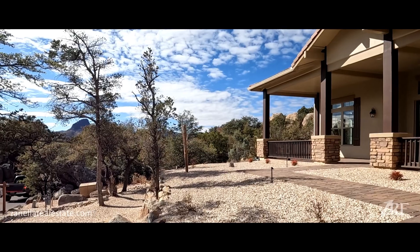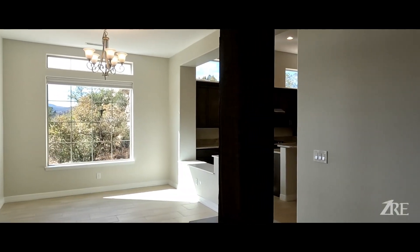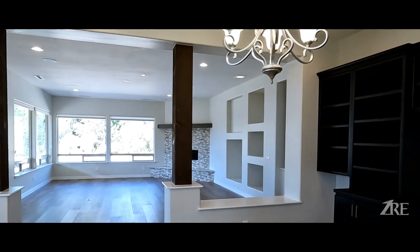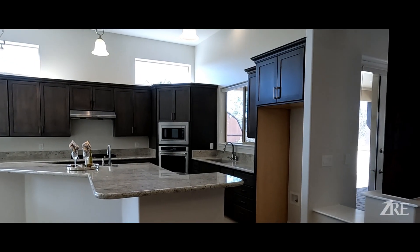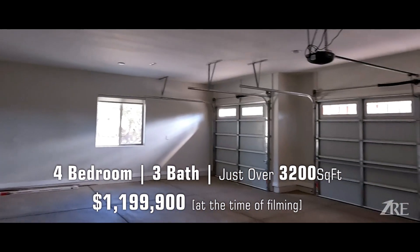This is the beautiful house we're going to preview today — the Long Hub Forge. Amazing views of Thun Butte, and it's surrounded by mature vegetation and big boulders. This house was built in 2023, four bedrooms, three bathrooms. It's a brand new home — smells so good. Look at the floors.